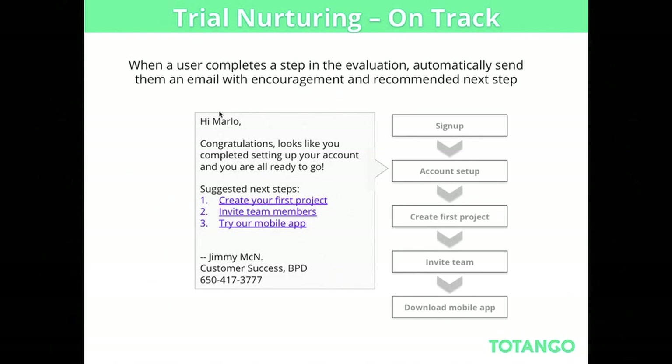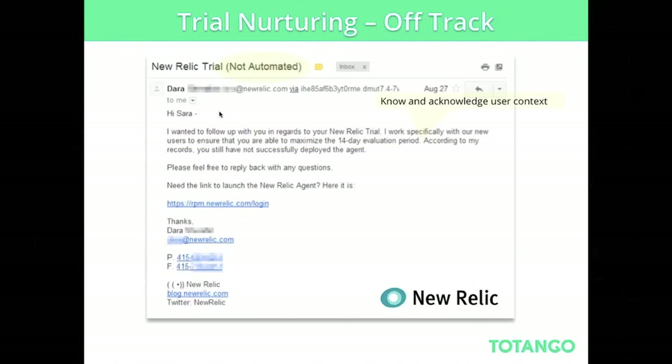The same approach applies for off-track users. New Relic is a great example: if they identify somebody that didn't install the code within the trial, they send an email saying 'Do you need more help? Here's a link to do that.' It's not a generic email sent to everybody just because it's been 10 days into the trial — which is one of the common mistakes people make. It's about sending the right email to the right customer at the right time.